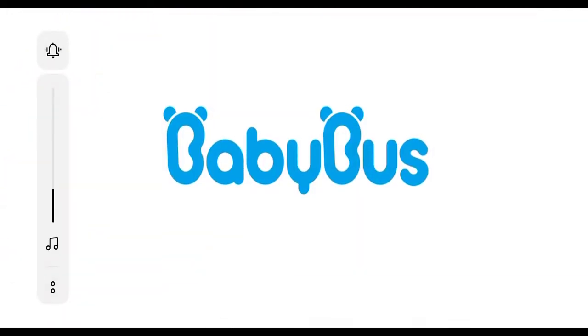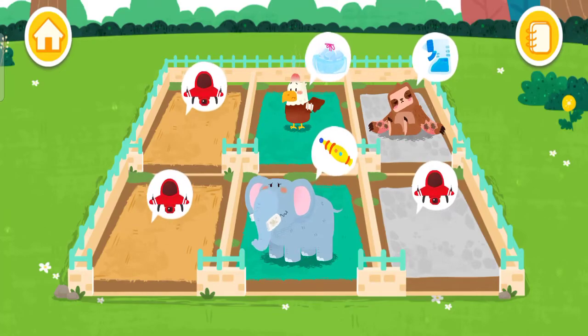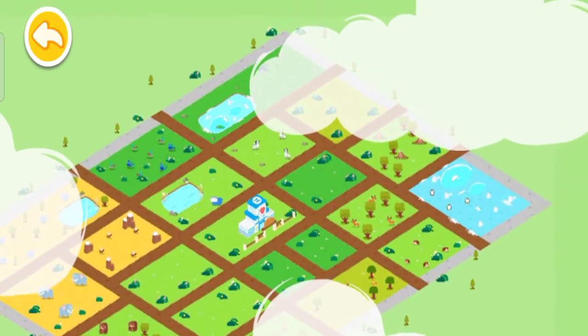Baby Bus. Let's find out which animals also need our help.